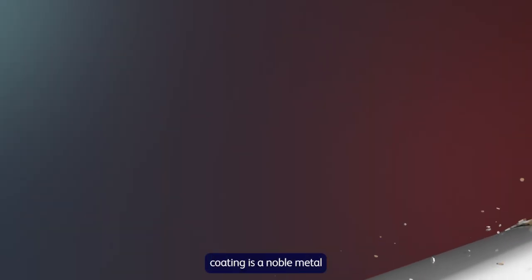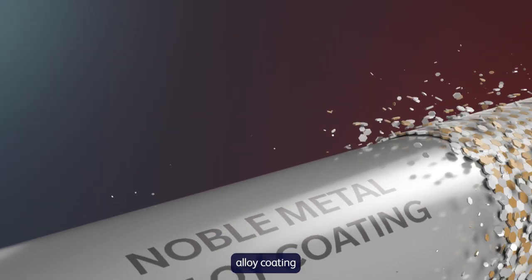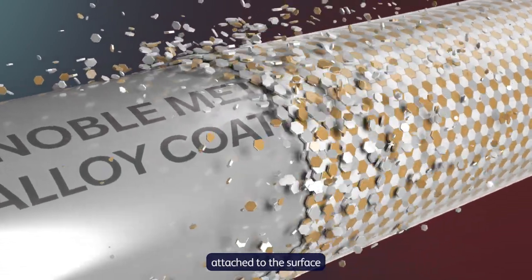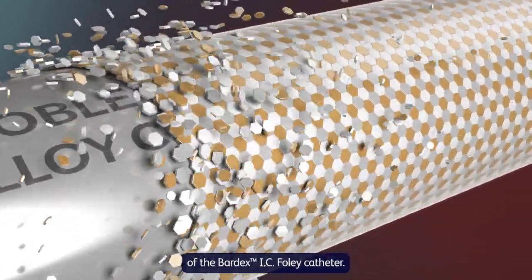The Bactegaard coating is a noble metal alloy coating that consists of a thin layer of gold, silver, and palladium attached to the surface of the Bardex IC Foley catheter.